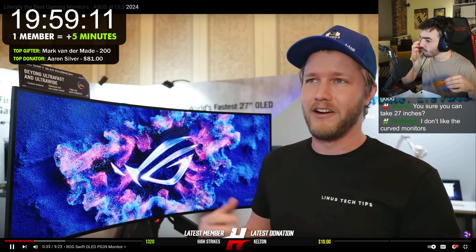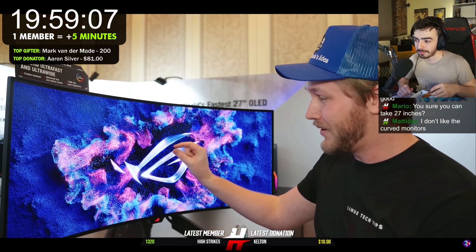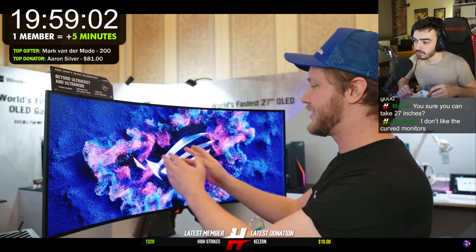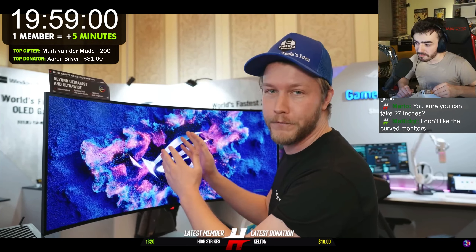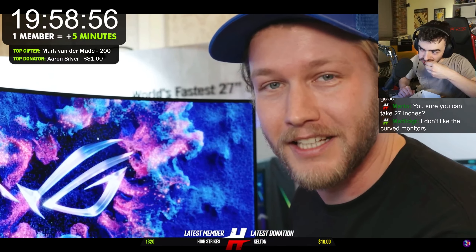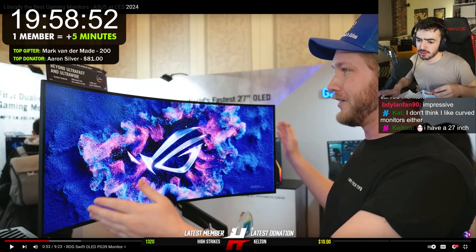Unlike some of the less honest LCDs, you get those pinpoints that are so freaking bright on an OLED, but you also get those just absolutely perfect blacks. Oh my God, these things look so nice. Now this one specifically is 39 inches, and I don't like curved monitors at all.